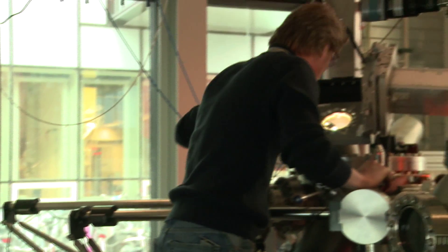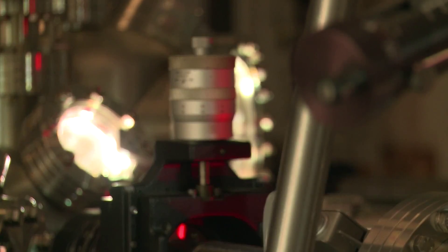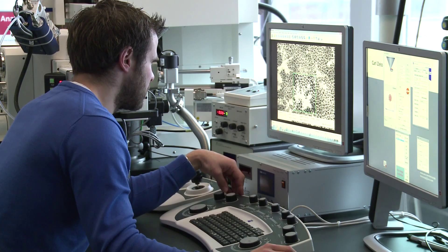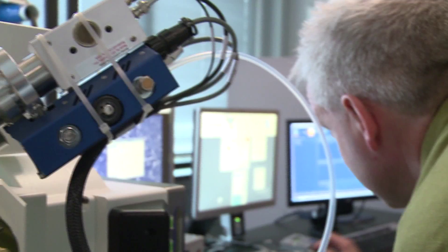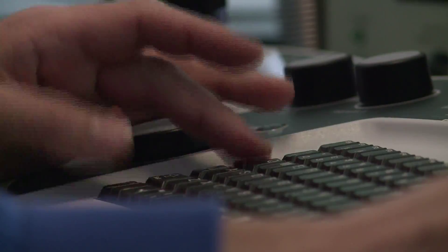When you look at the people actually working inside the lab, you see young researchers working closely alongside someone from a company who is there to make their first prototype or small-volume production. That gives a very nice interaction that helps both worlds.